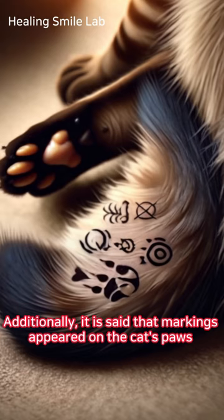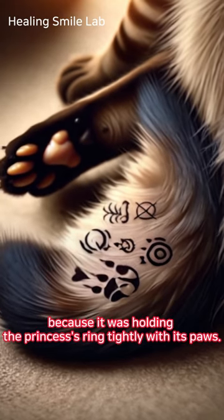Additionally, it is said that markings appeared on the cat's paws because it was holding the princess's ring tightly with its paws.